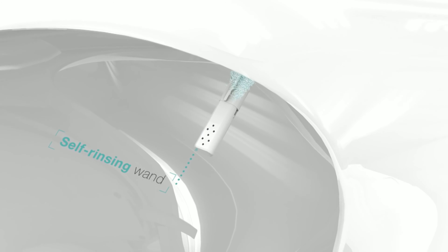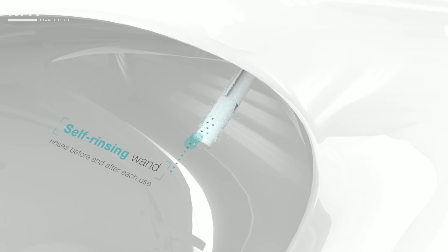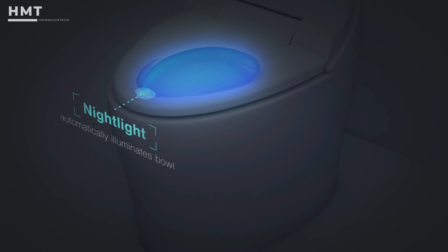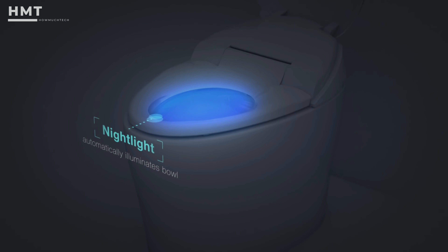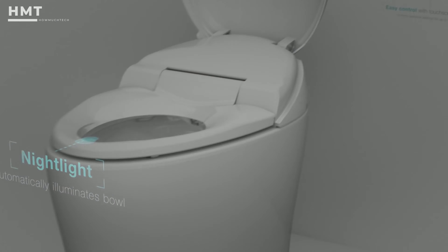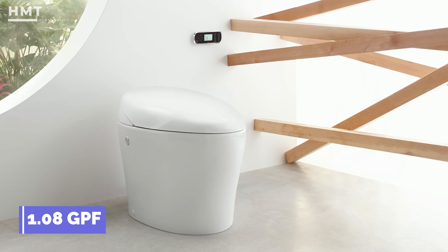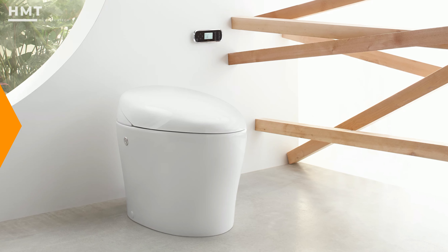Its self-cleaning system uses a combination of UV light and sterilized water to sanitize the bowl. The front and rear wash features are adjustable, and the bowl is lightly misted before each use. It also has a nightlight, warm air dryer, and comes with a touchscreen remote control. While it has plenty of features, it is only a single flush toilet with a rating of 1.08 GPF using the PowerLight flushing system.